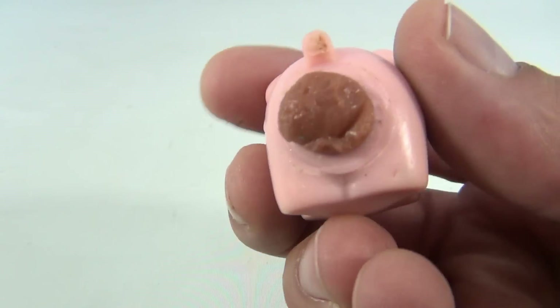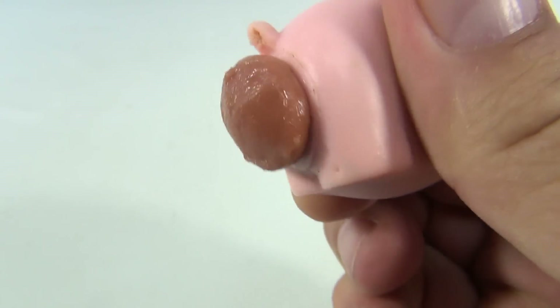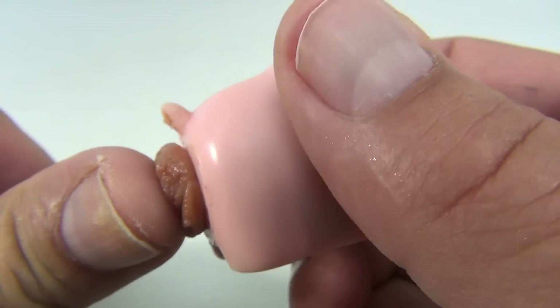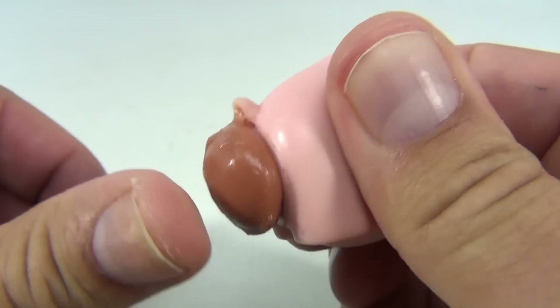When you squeeze the pig it expands. And it's got like a sticky, wet consistency — look at that. So it's kind of like... when you press it, it's puffy and hard.